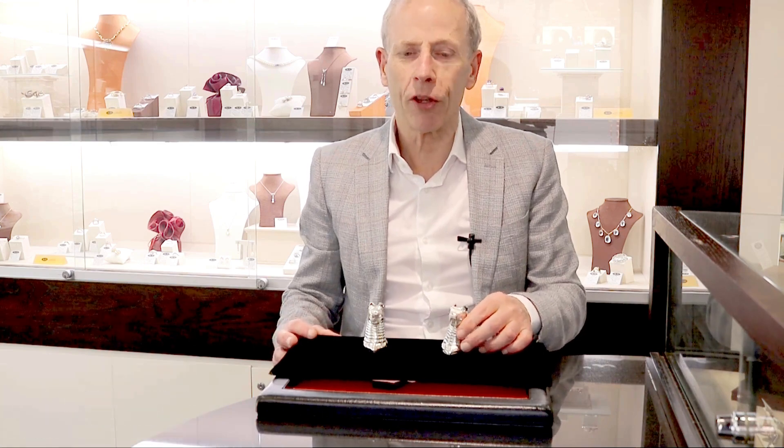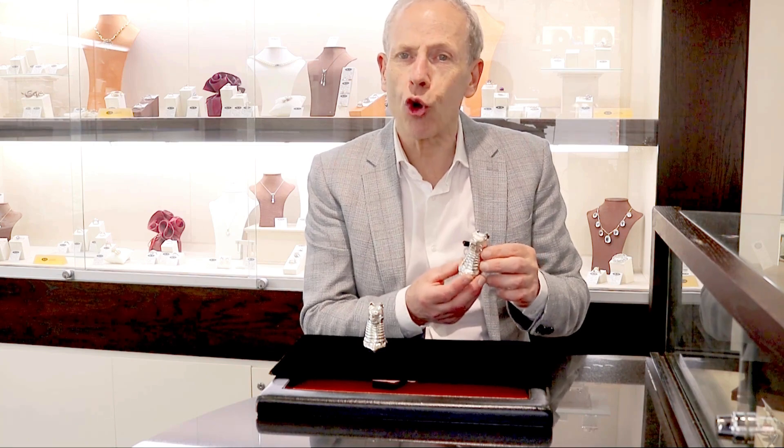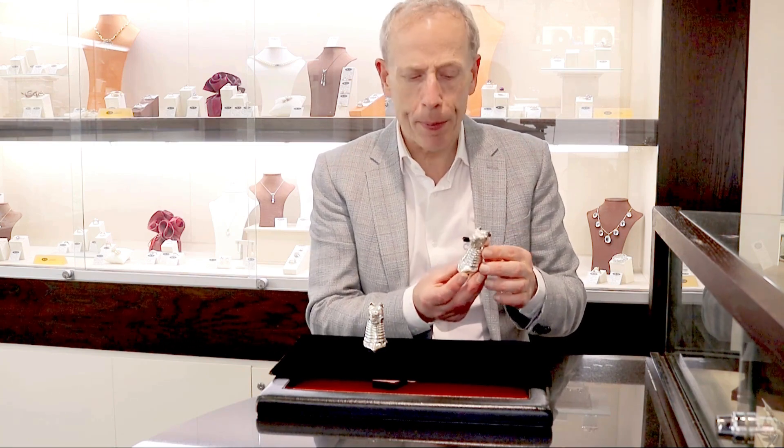Hello, welcome to the AC Silver store on our channel. Today I'm going to talk to you about these fine, impressive, and rare antique Victorian English sterling silver peppers.